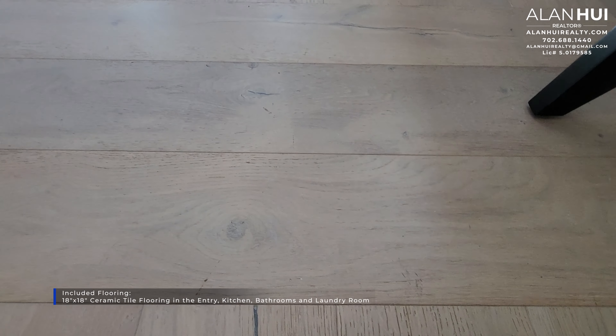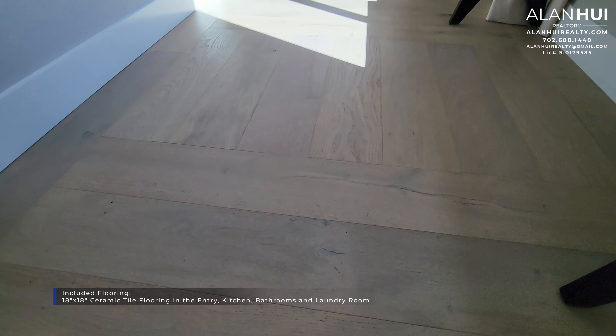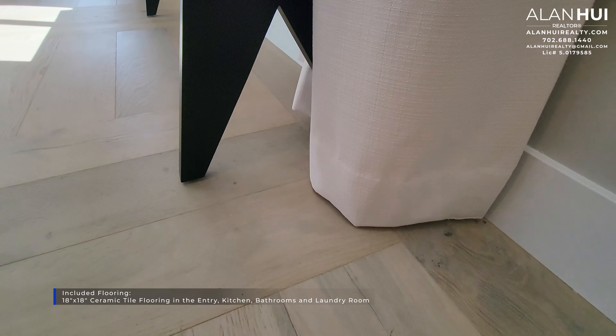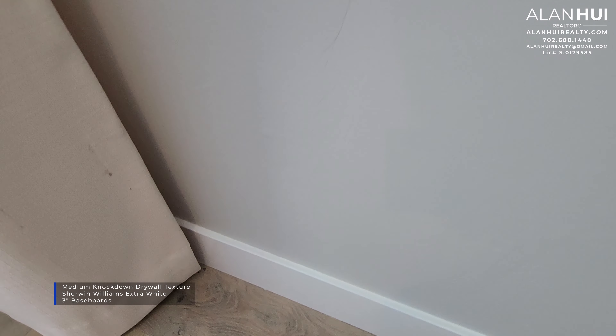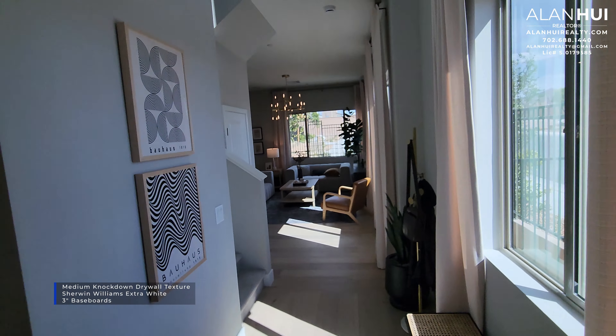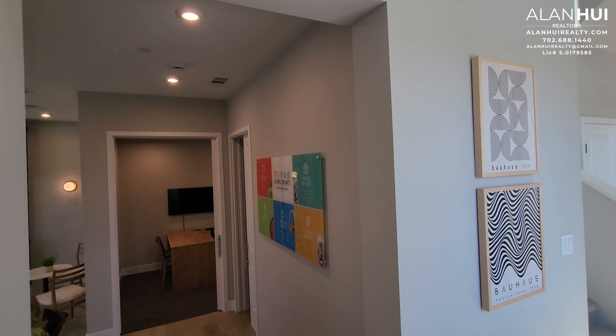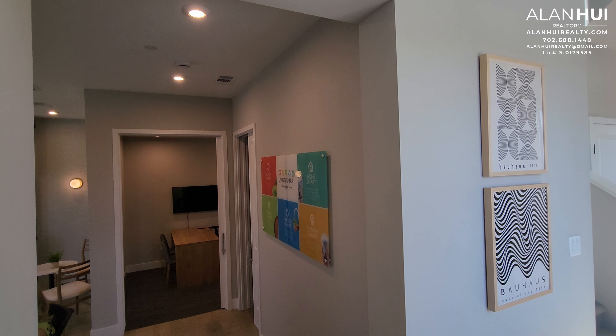The included flooring is 18x18 ceramic tile in the entry, kitchen, bathrooms, and laundry room. The flooring in this model home is engineered hardwood, which is an upgrade. Also included with your home is a medium knockdown drywall texture, 3-inch baseboards, and Sherwin-Williams extra white paint. The wall texture in this model home is a Santa Fe finish. This model home is currently the sales office, so originally you'll get a solid wall here.